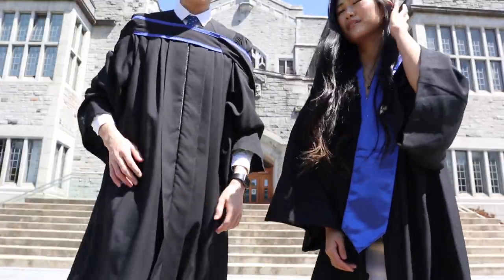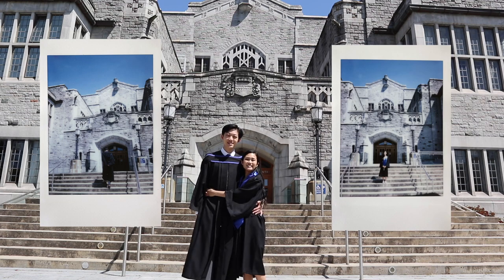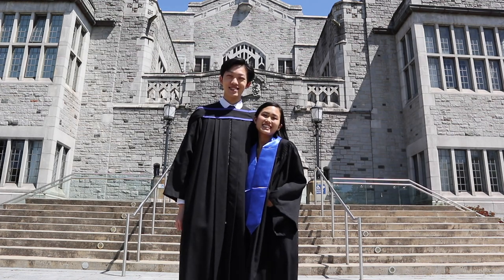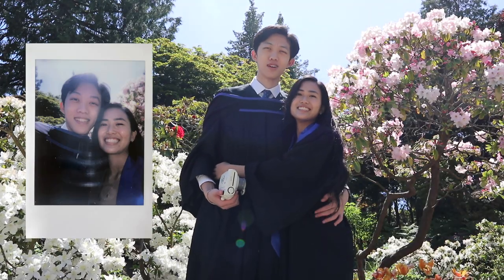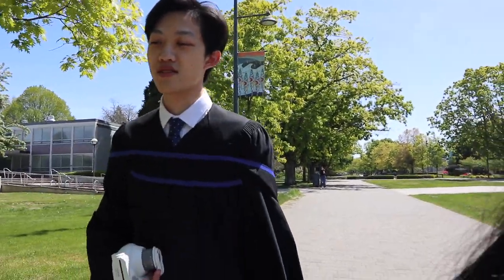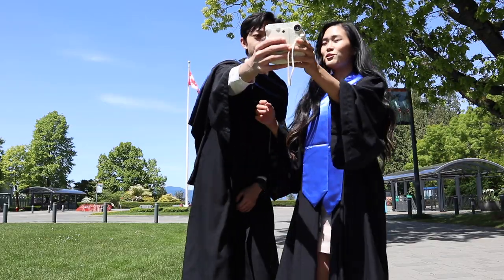This is going to be so cool! Honestly, I think this is going to be great. I've never seen people take pictures like this.